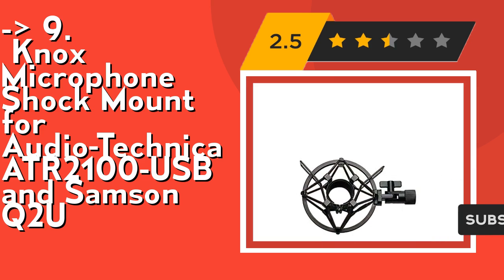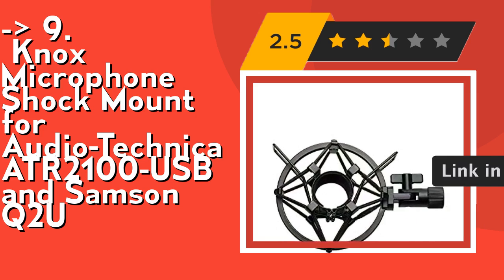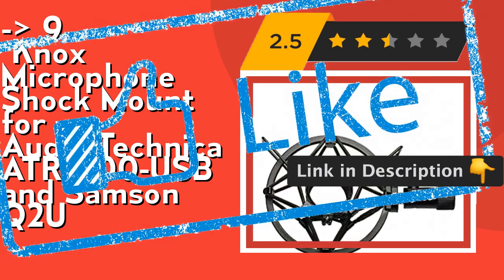Its secure clamp with locking knob — a padded clamp secures and protects the mic, with a locking knob to adjust the angle 180 degrees. Check out the link in the description to buy this product from Amazon.